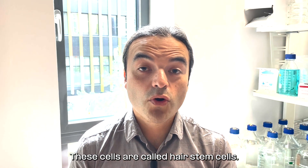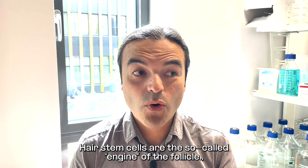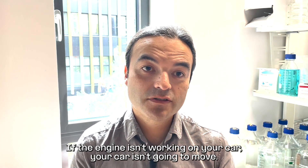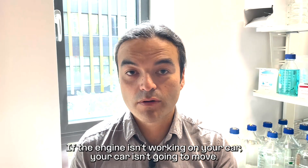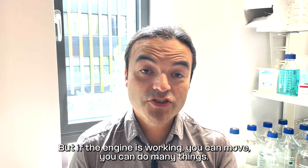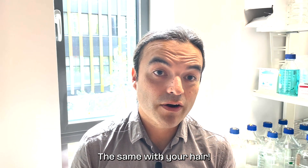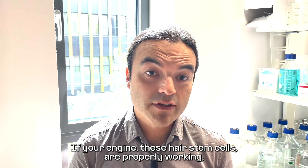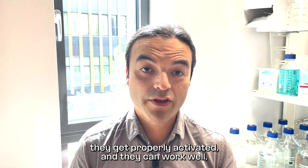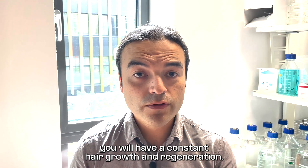These cells are called hair stem cells — the so-called engine of the follicle. If the engine is not working on your car, your car is not going to move, not displacing anywhere. If the engine is working, you can move, you can do many things. The same with hair: if your hair stem cells are properly working, properly activated, and can work well, you will have constant hair growth and regeneration.